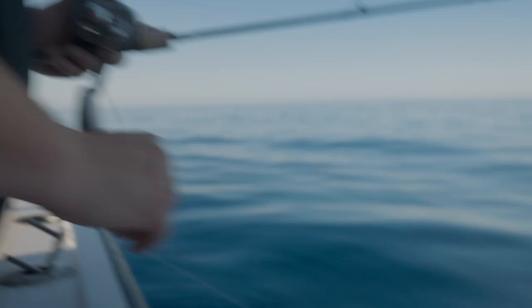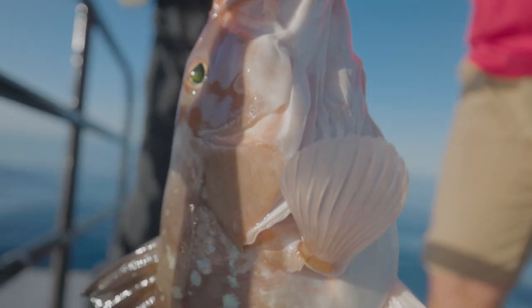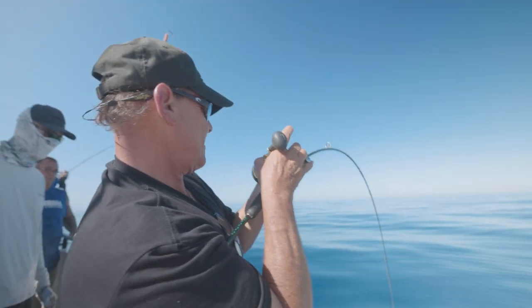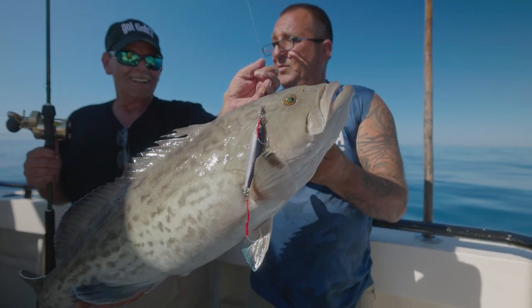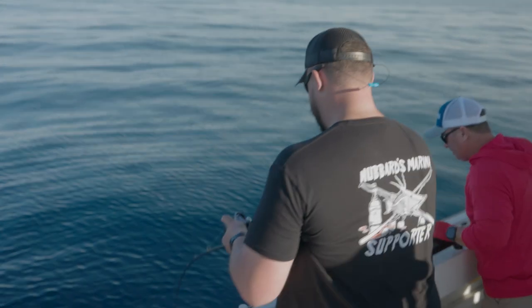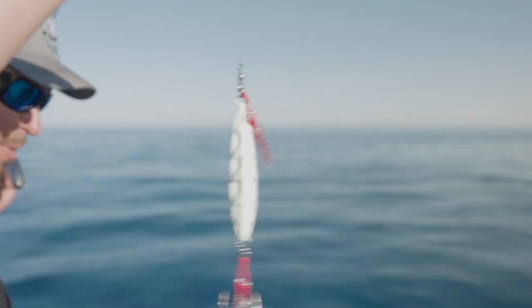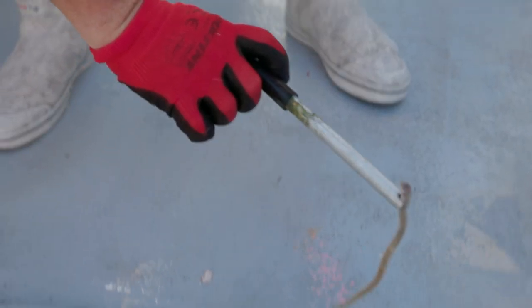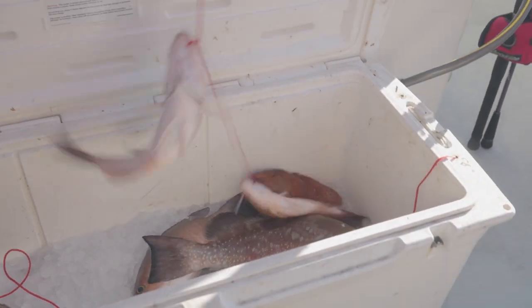Nice red grouper — that's a keeper! That's a keeper. Nice one, nice stick. Good job Jim. Then a nice mango snapper. He just spit up a big old eel — a big old eel. We were bait fishing and after all that time... it's like, good job, but damn!